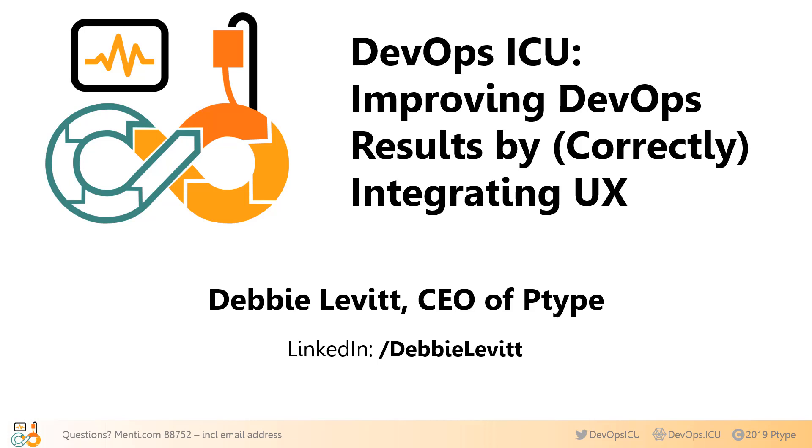Thanks for coming. This is DevOps ICU — improving DevOps results by correctly integrating UX. In case anyone isn't familiar with the term ICU, it's the intensive care unit, the part of a hospital giving care and treatment to the most critical of patients. Your DevOps might be in the ICU. I'm your DevOps ICU doctor, Debbie Levitt.